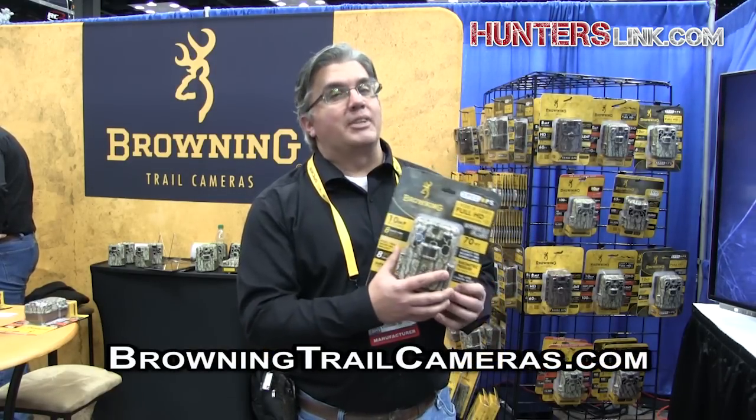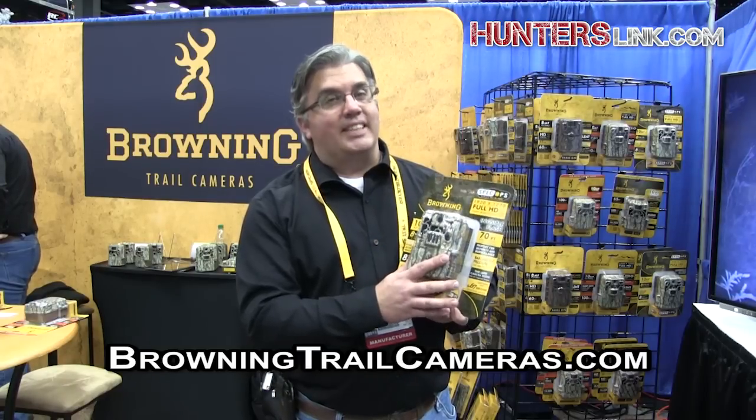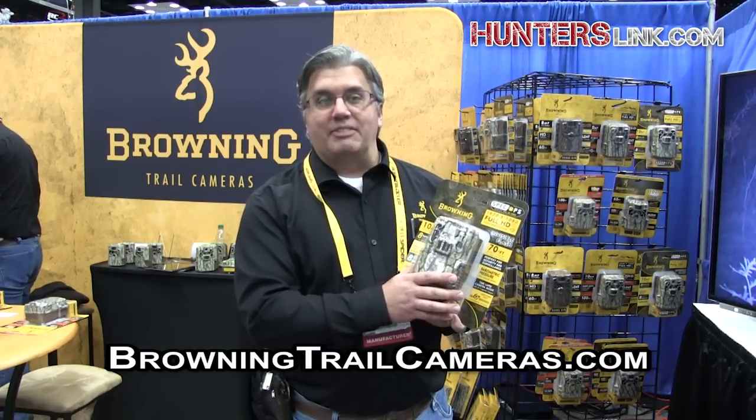So in addition to all the fine features and characteristics you've come to love, we've added new full HD technology to our cameras for this year, 2015. Thank you very much.